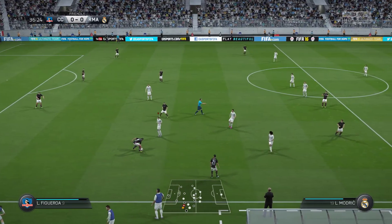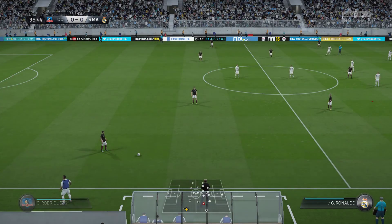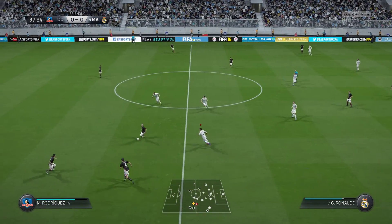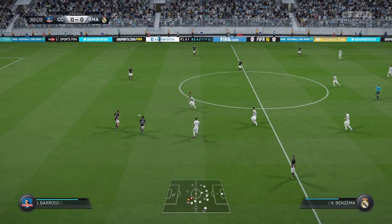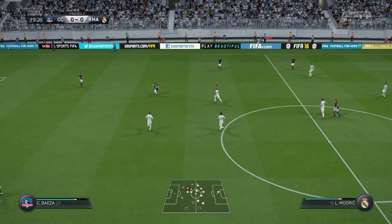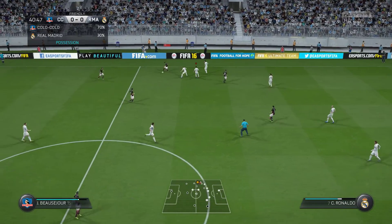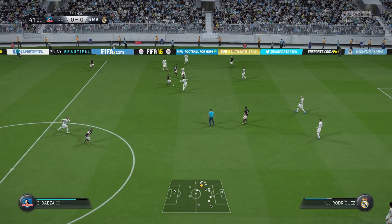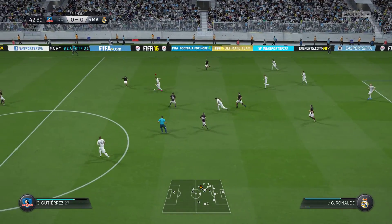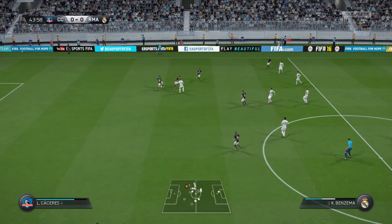It's out by Modric. Pass it. It's Rodriguez. Yes, Gutierrez. Paredes — tremendous understanding from these players. Wasteful pass, unforced error really. Karim Benzema — another piece of intercepting there that works for his team.